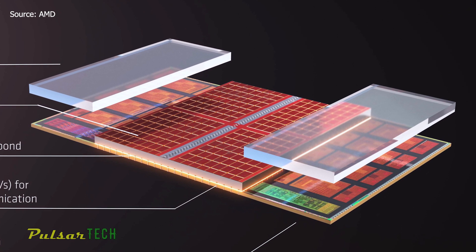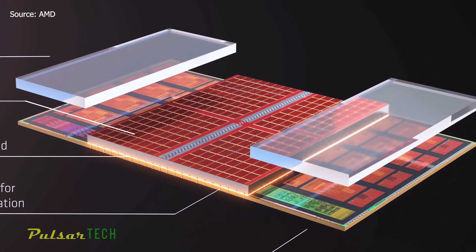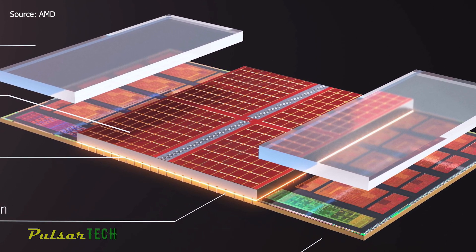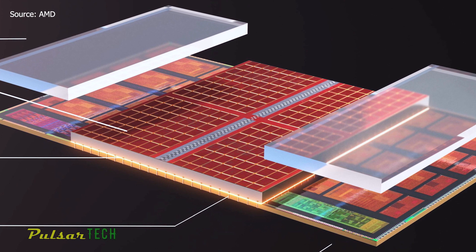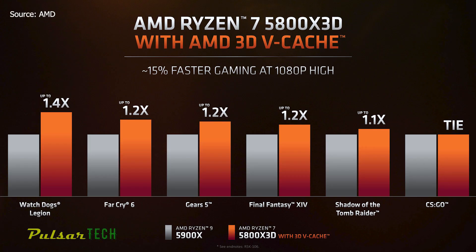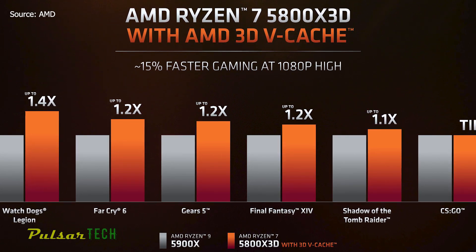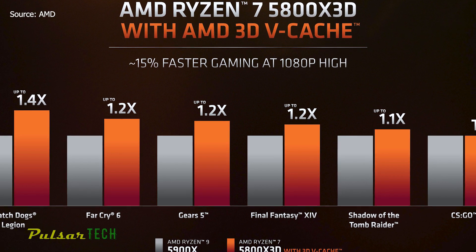The 5800X3D's lower clock speeds are an inevitable trade-off. AMD stacks the additional SRAM directly in the center of the compute die to isolate it from the heat-generating cores on the sides of the chiplet. However, due to the need for a uniform mating surface with the integrated heat spreader, AMD has to use silicon shims on top of the cores to provide an even surface. Silicon is an excellent thermal conductor but will inevitably trap some heat, resulting in less thermal headroom and higher power consumption. Despite this, AMD's stacked SRAM delivers 2TB per second of throughput between the two dies with minimal latency impact, leading to performance gains comparable to jumping to a new chip architecture.